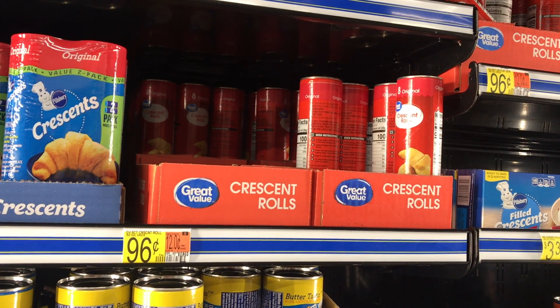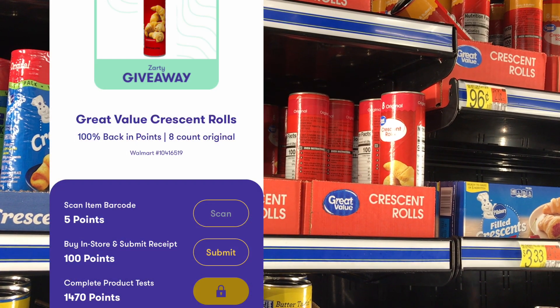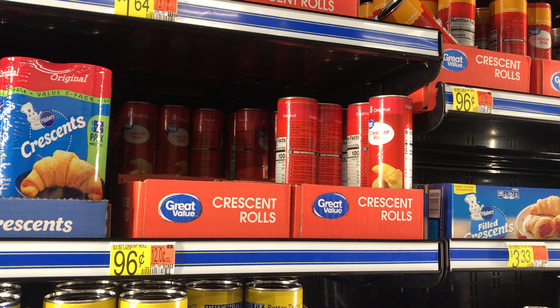Next I picked up these Great Value Croissant Rolls priced at $0.96. I'll get back 1,575 Zardy points, which is $1.57, making it completely free and a $0.62 moneymaker.